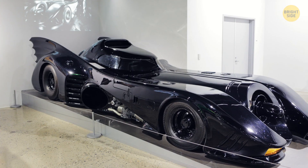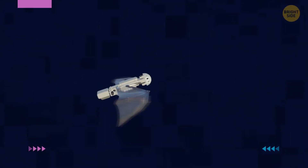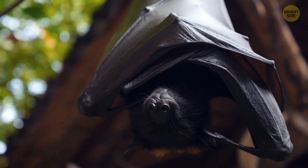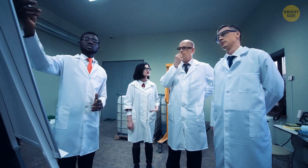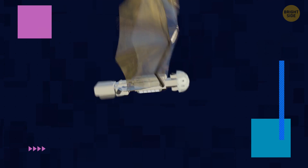No, not the Batmobile — the Batbot. It's a robotic bat. It doesn't weigh very much and it's not very big, but it sure is impressive. Its wings replicate the elasticity of regular bat wings. The team developing this robot had to create a custom silicon membrane just for this. These bat robots are very energy efficient too.